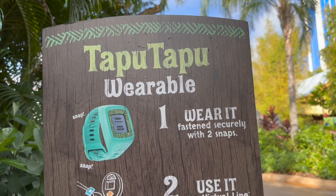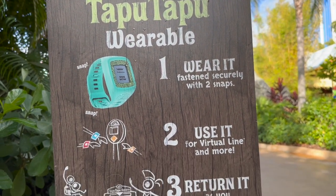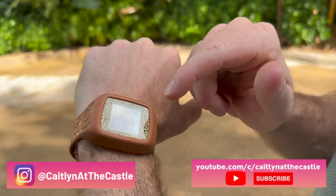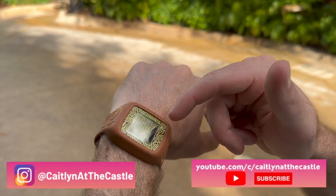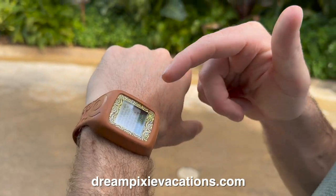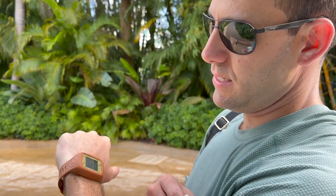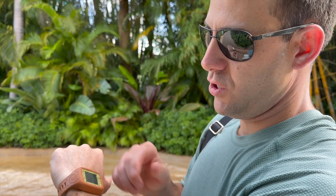Cory is putting on his Tapu Tapu. This is essentially similar to a magic band but just for the water park. You can use it for virtual queue and you can link money to it. When you snap it on, it starts telling you how it works — you scan it at the ride and enjoy a drink while it waits in line for you. It says it'll let you know when to come back to finish your wait at the slide.